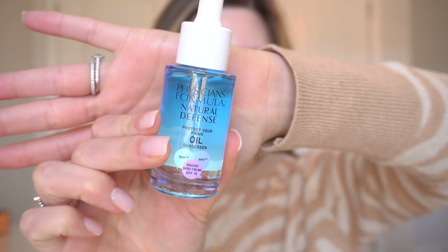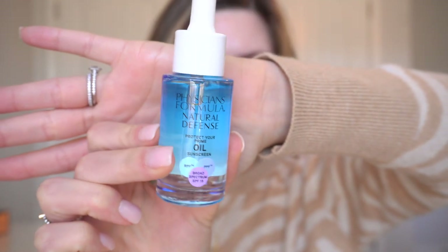Next we're moving on to primer. This is a new product from Physicians Formula — the Natural Defense Primer Oil, from the new Natural Defense line. I actually have the foundation and the concealer from this line as well. This is a primer oil; I've never used a primer oil before, and it also has SPF 15, which is pretty interesting. It's a nice glass bottle and you get one fluid ounce, though I feel like you're probably not going to need a whole lot of this.